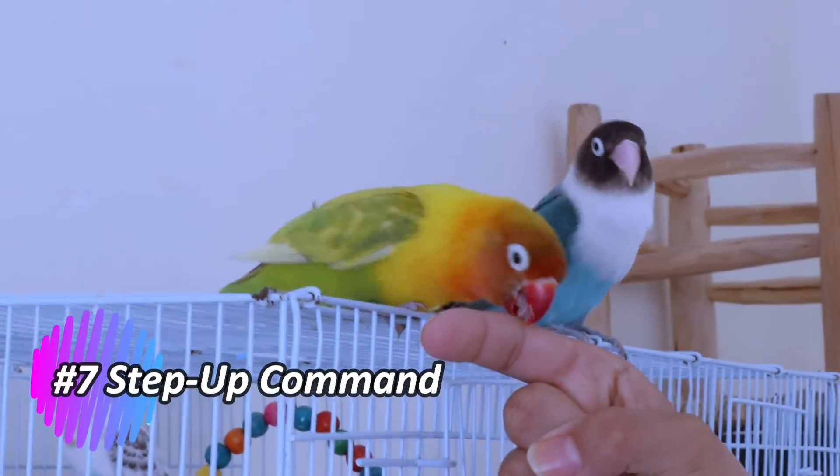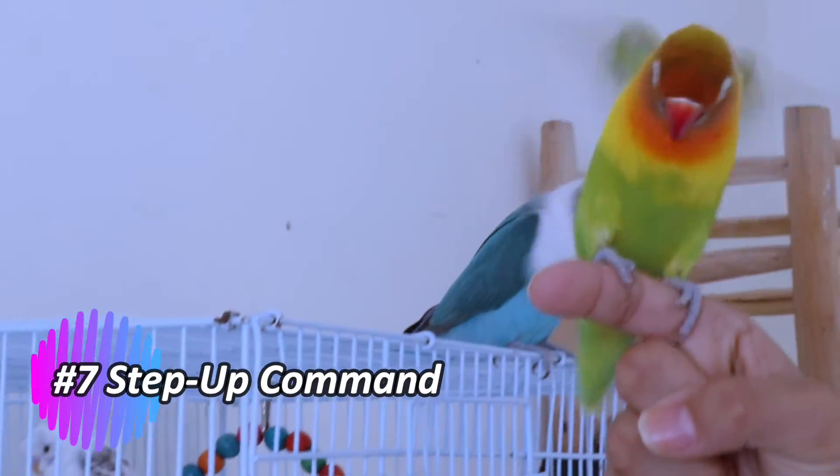Step up command. Teach the step up command early on. Gently offer your finger as a perch, and when the lovebird steps onto your finger, reward them. This basic command is helpful for handling and interaction.